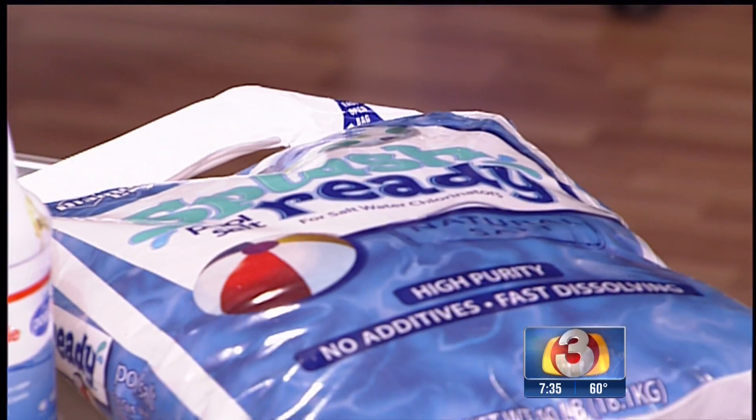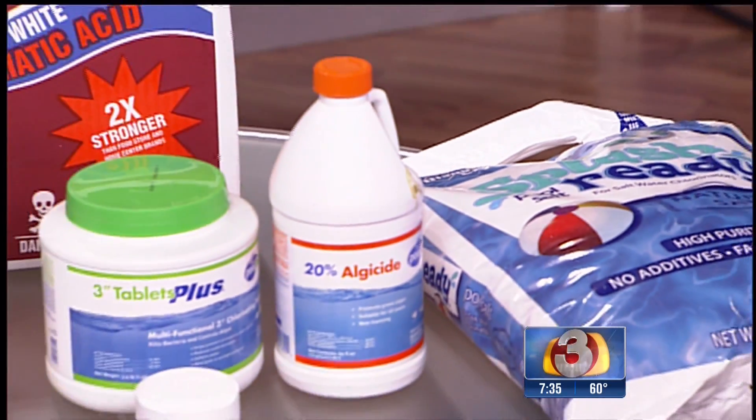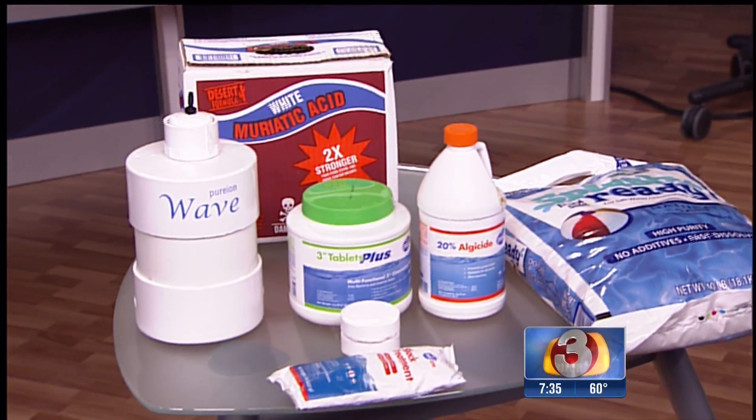Up next, say goodbye to chlorine, salt, and other harsh chemicals for your family pool. We're showing you the world's first chemical-free pool when we come back.